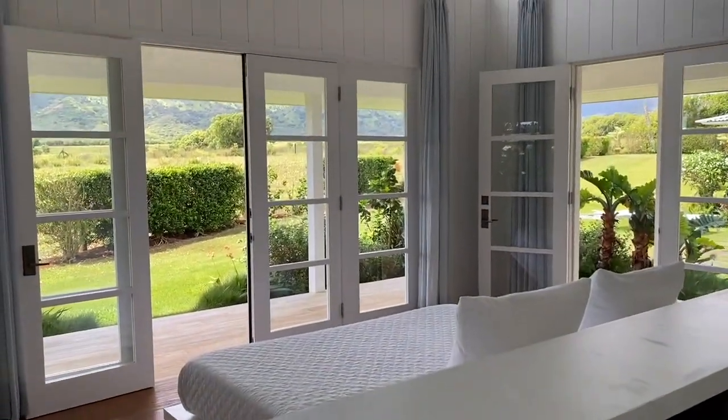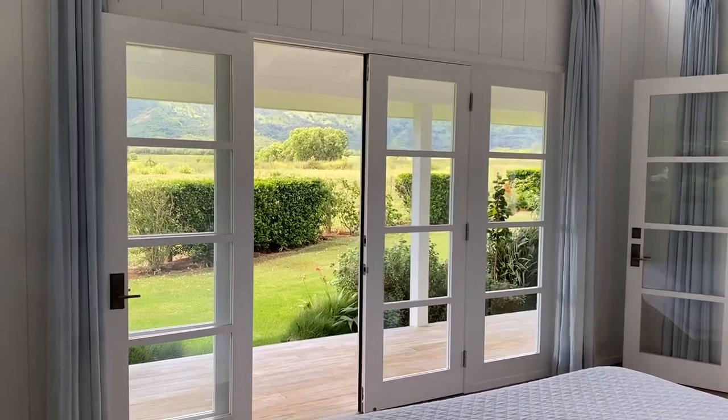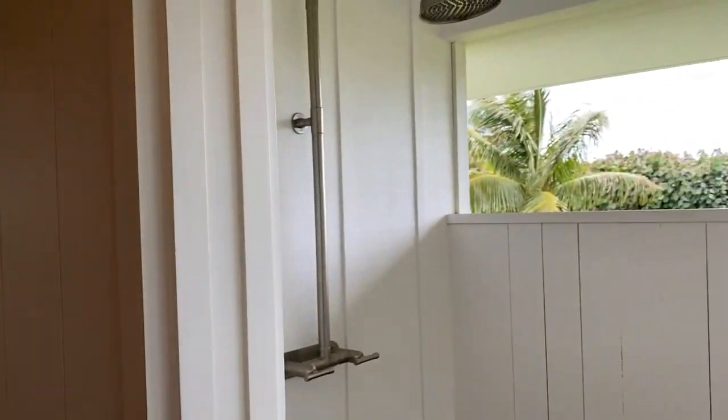All of the bedrooms are white, bright, and open, with doors that open onto a wraparound lanai. Your master bathroom — the shower and bathtub — are actually outside.